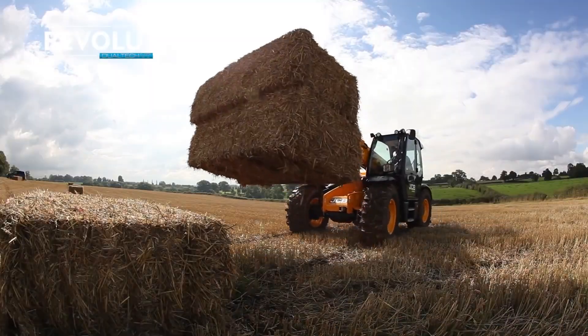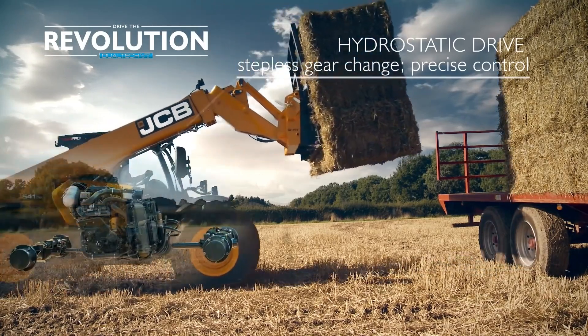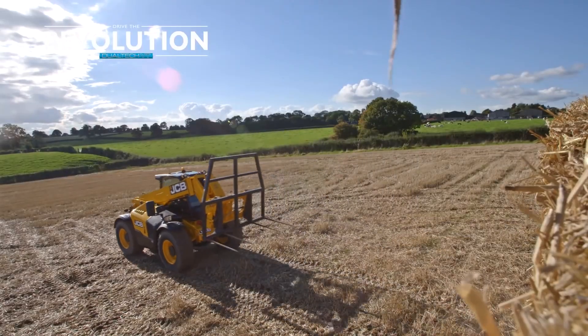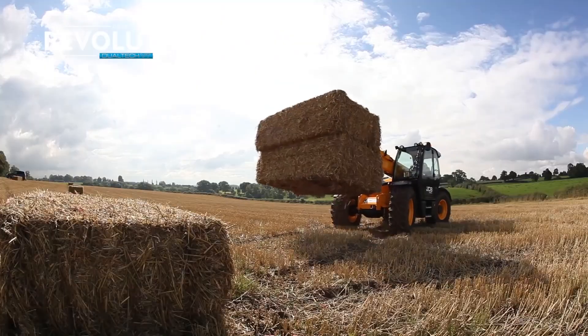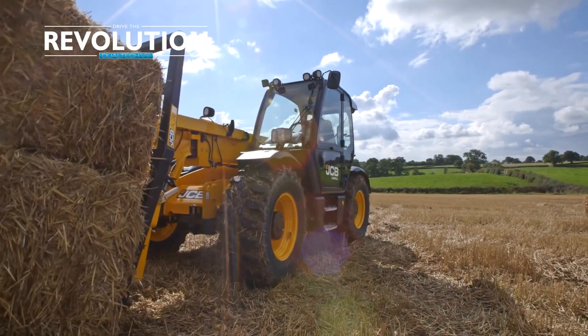Let's dive into the JCB54270 AgriPro, a remarkable machine crafted by JCB, a renowned British company. This loader stands out with its robust design, tailored specifically for agricultural use.